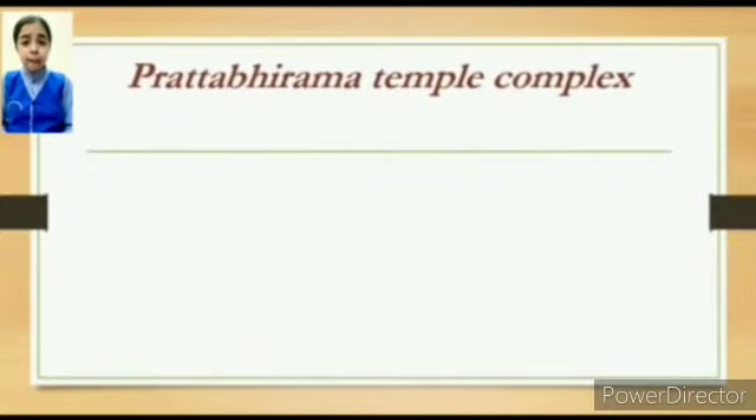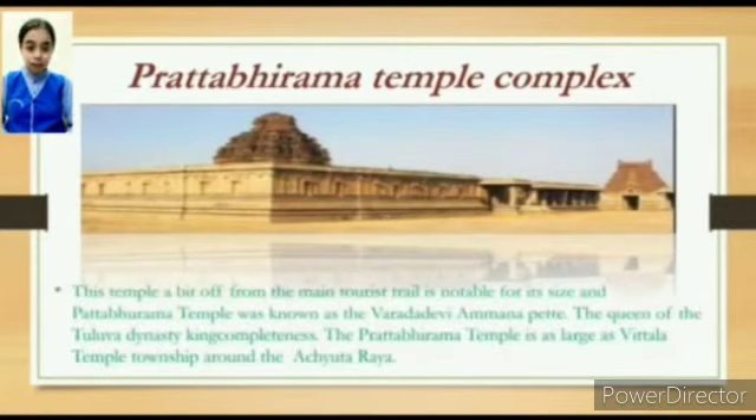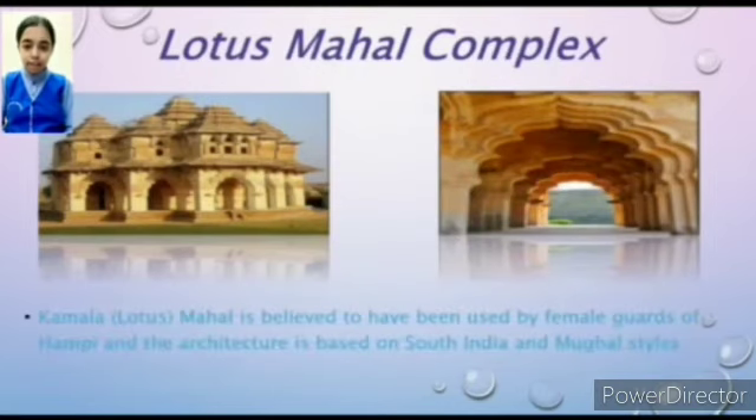Patabhirama Temple Complex: this temple, a bit off from the main tourist trail, is notable for its size. The Patabhirama Temple was commissioned by Varadadevi Amma, the queen of the Tuluva dynasty. The Patabhirama Temple is as large as the Vittala Temple township. The Lotus Mahal is believed to have been used by the female guards of Hampi, and the architecture is based on South Indian and Mughal styles.